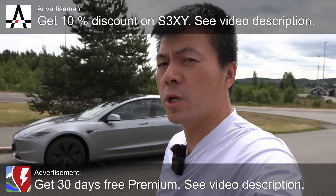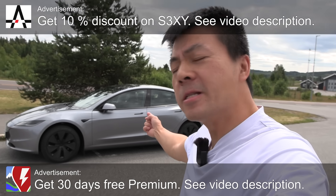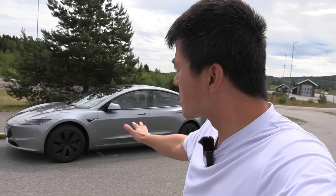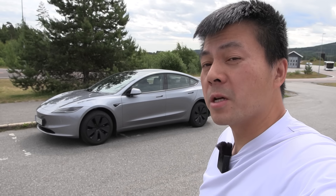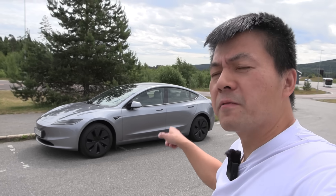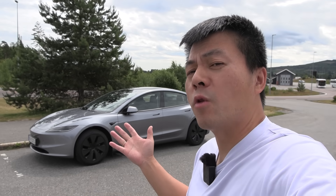Today we're going to test how efficient Tesla is by testing this Tesla Model 3 long-range rear-wheel drive. As you guys requested, this is probably most relevant down in the continent in Europe. In Norway they want the all-wheel drive, but we have seen before that the rear-wheel drive, even if it's Tesla, is in fact more efficient than the all-wheel drive. So can we go below 120 watt-hour per kilometer?